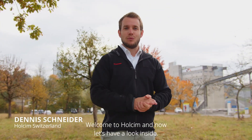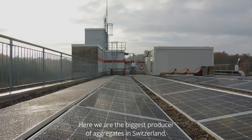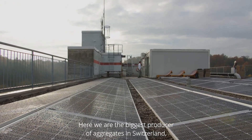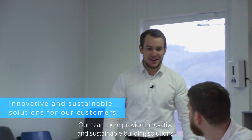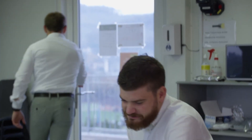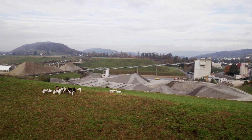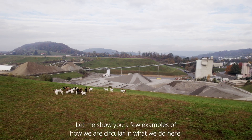Hello, my name is Dennis. Welcome to Holzem, and now let's have a look inside. Here we are the biggest producer of aggregates in Switzerland and also operate our ready-mix plant. Our team here provides innovative and sustainable building solutions. Let me show you a few examples of how we are circular and what we do here.